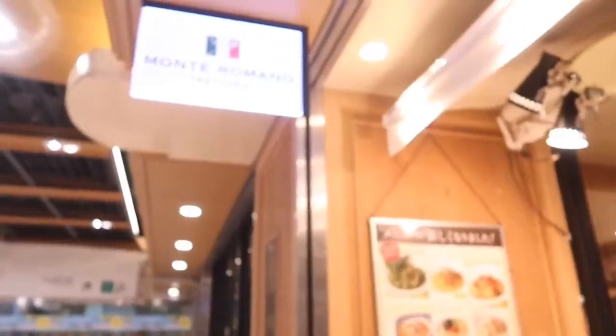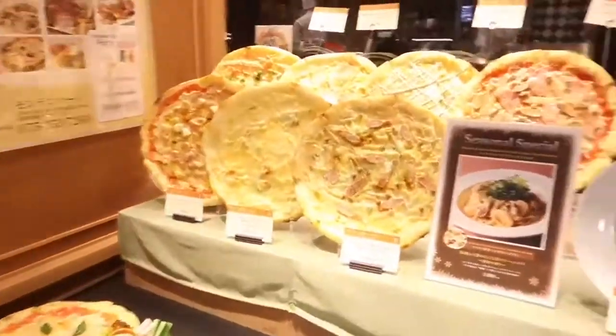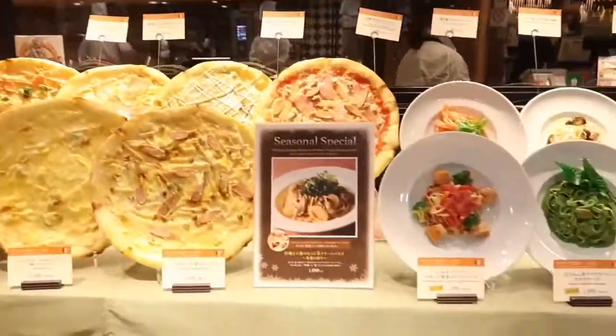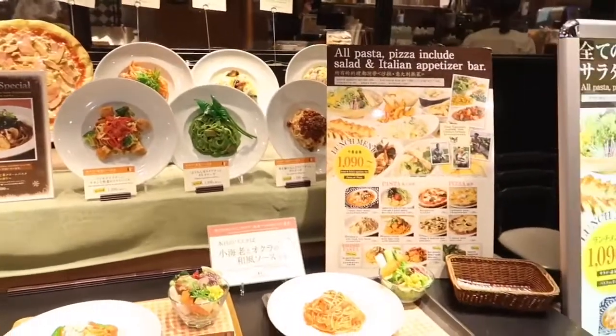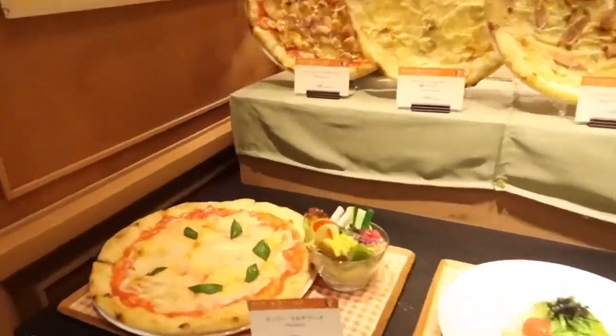Let's take a break, Susan. Let's take a break and eat here at Monte Romano Trattoria. Look at the pizza here! We're getting a bit hungry, so the limited edition items can wait. Look at this pizza!